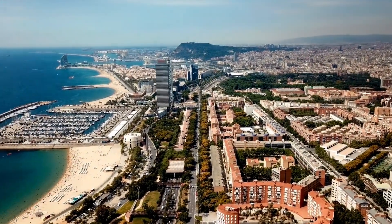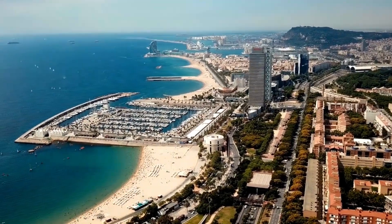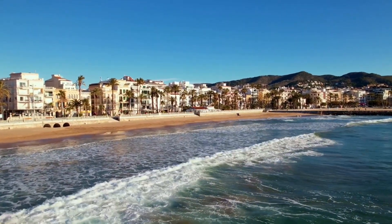Welcome my friend to my channel. In today's video I'll show you a plan to visit Barcelona in four days, based on our stay in this beautiful city.